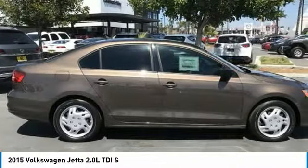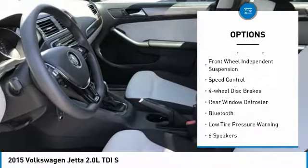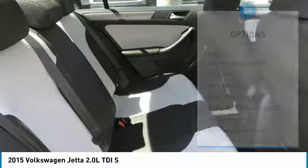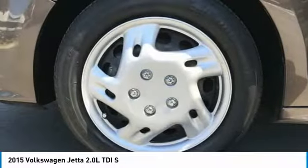Here are some of this vehicle's great options: electronic stability control, brake assist, traction control, remote keyless entry, front wheel independent suspension, speed control, four-wheel disc brakes, rear window defroster, Bluetooth, and low tire pressure warning.